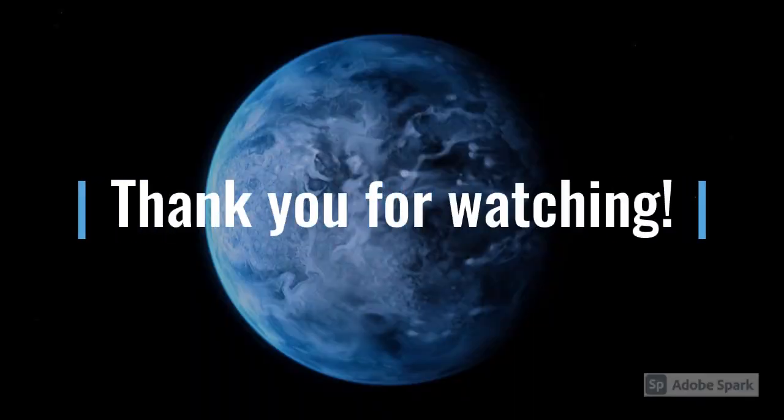So, which fact was your favorite? Please share in the comments below and subscribe to Engrossing Macrocosm Facts! Thank you for watching! I'll see you soon for my next video!